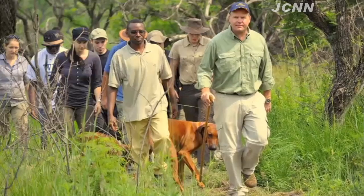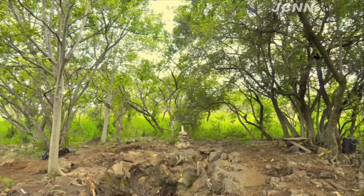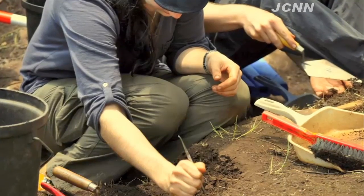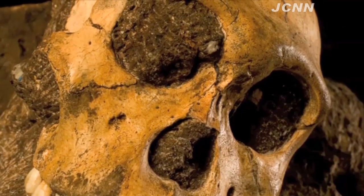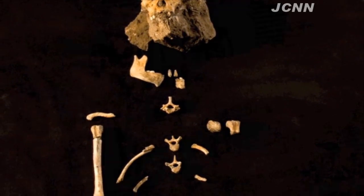We started excavating a site in Africa that has got a lot of hominids in it, which are the ancestor animals of humans. In this particular site, which is a new site within the Cradle of Humankind — a famous World Heritage site just outside of Johannesburg — we found fossils of a new species, which we named Australopithecus sediba, which we believe is a very good candidate as the founding species of the genus Homo.